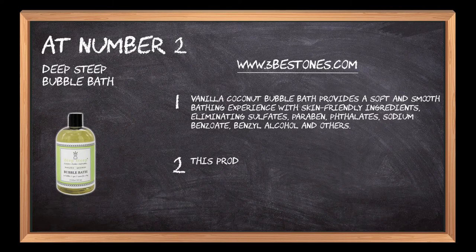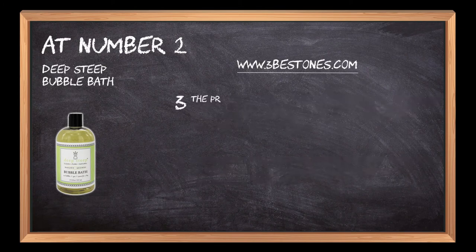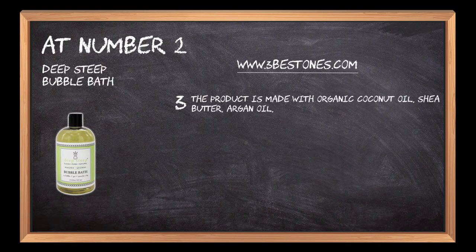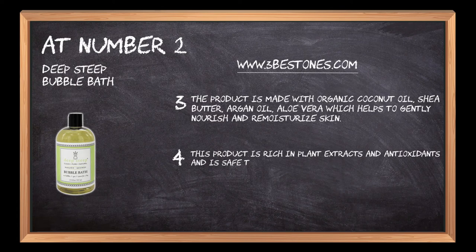This product is cruelty-free, vegan, gluten-free, pH-balanced, and it has no alcohol, dyes, and formaldehyde donors. The product is made with organic coconut oil, shea butter, argan oil, and aloe vera, which helps to gently nourish and re-moisturize skin. This product is rich in plant extracts and antioxidants and is safe to use for adults along with babies and kids.